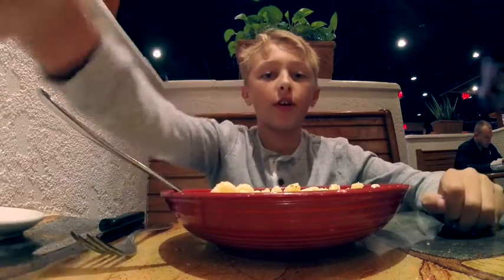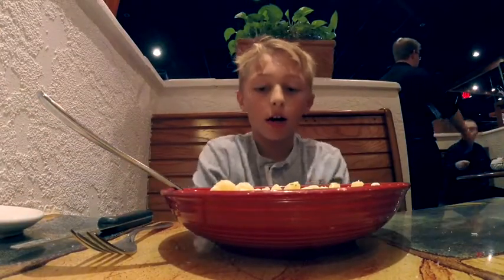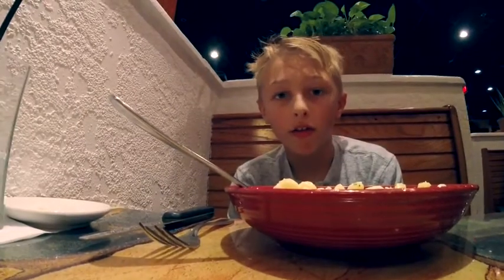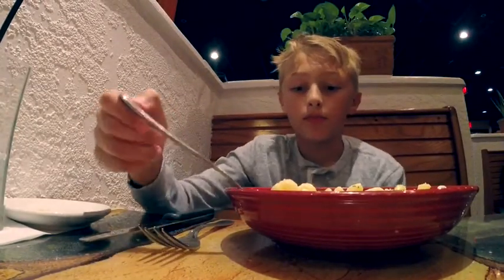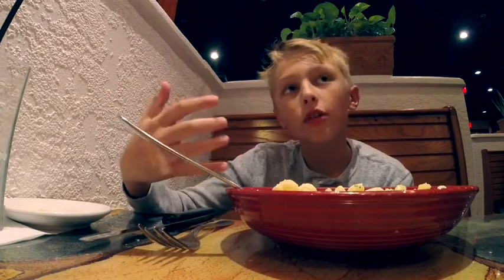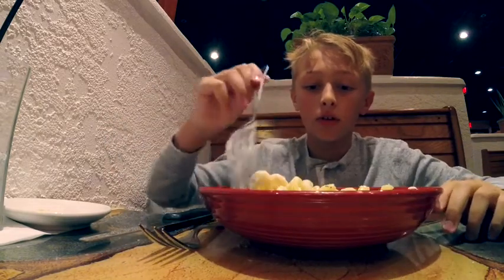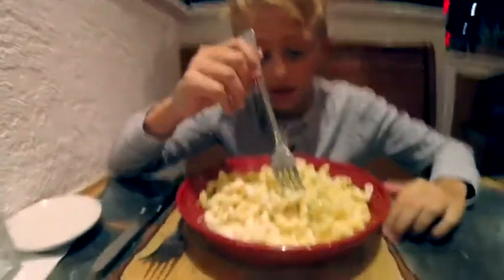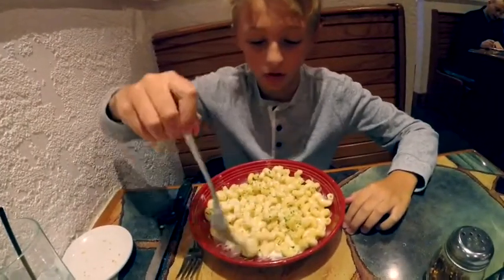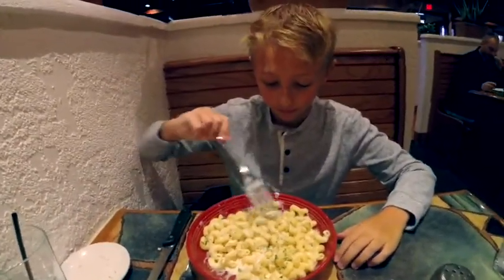This is what the pasta looks like. I normally get the adult size, which is pretty big compared to the child size or the small. All the sauce kind of gets to the bottom, and all you have to do is just kind of scrape it up to the top and move it all around — and then it's perfect.